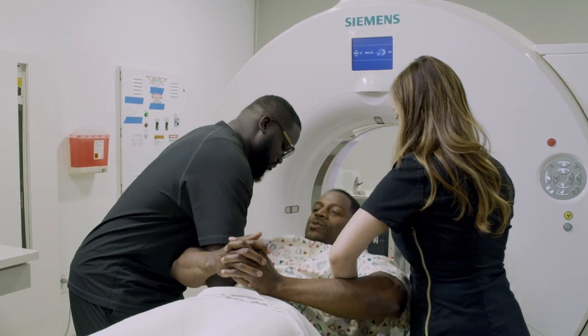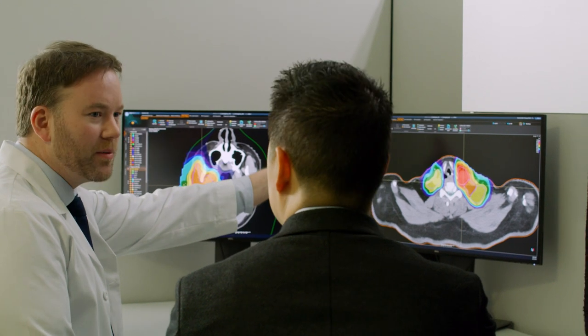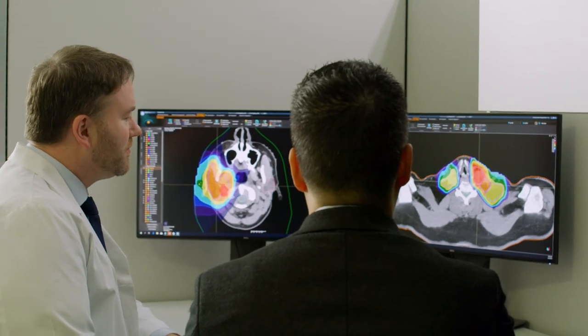After the simulation is complete, you will receive additional information about your treatment appointments, and our team will work with your doctor to develop your treatment plan.